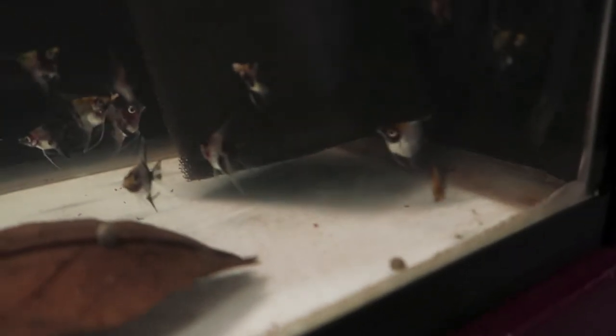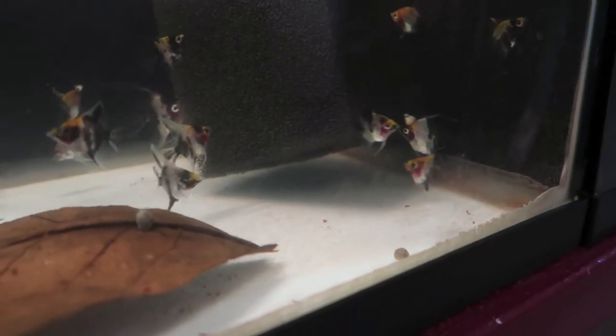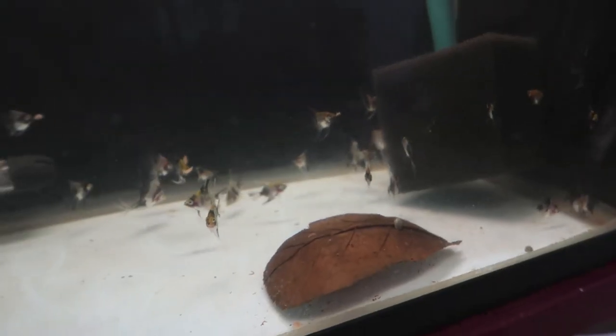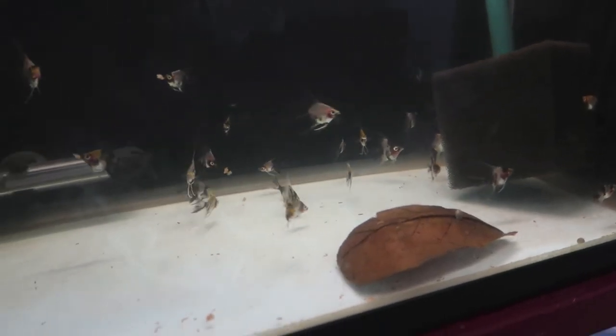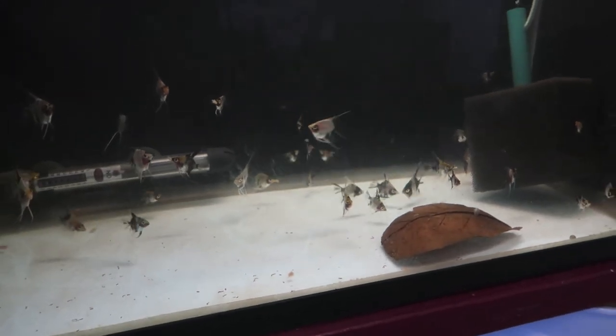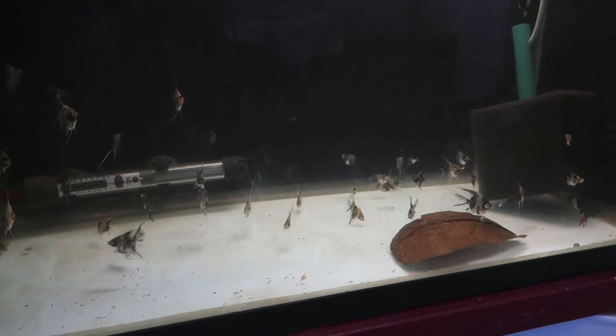Like this guy over here, and then the ones by the sponge over there, and then that one in the back - that's all black and white. We're hoping that we can maybe keep that black mask going if we keep breeding those together, but since we have such a small amount right now we're probably going to end up just selling all of them.